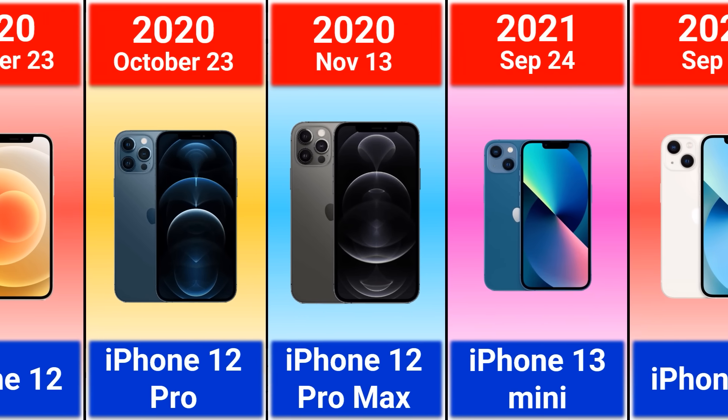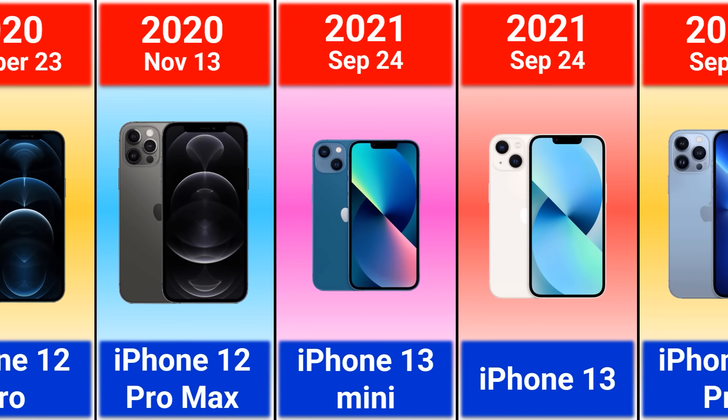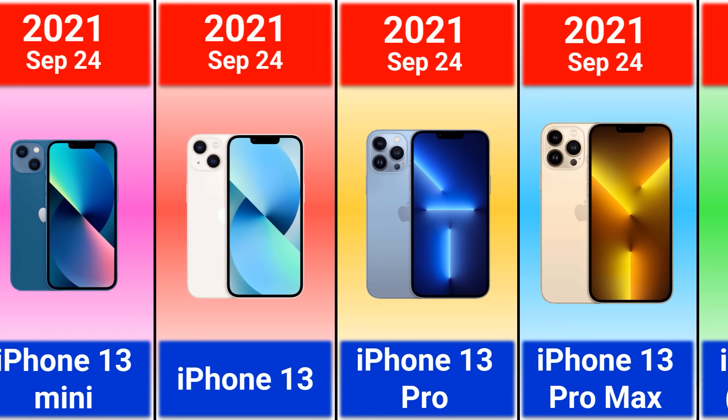2021 iPhone 13 Mini, iPhone 13, 13 Pro, and 13 Pro Max. My favorite iPhone is the 13 Pro — let me know which one is yours.